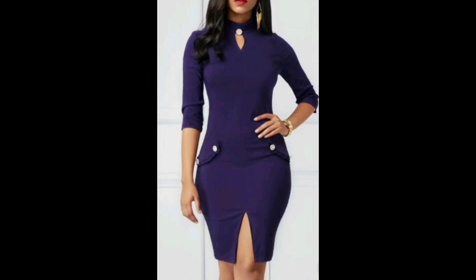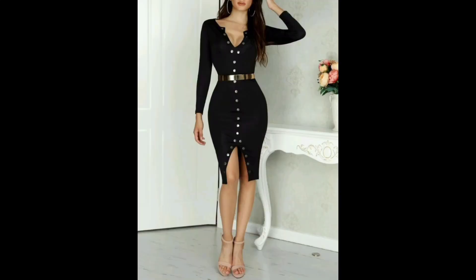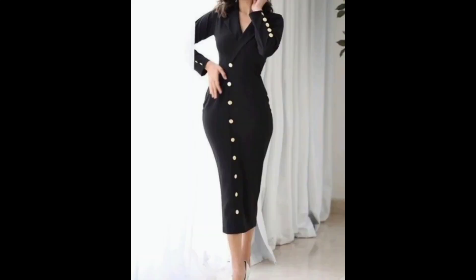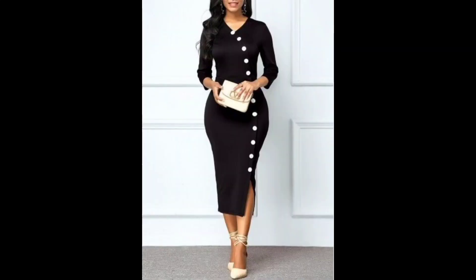A bodycon dress is a form-fitting garment that hugs the body and your curves. A printed bodycon dress adds an extra element of style with a unique pattern or design. There is a wide variety of printed bodycon dresses available, from bold graphic prints to more subtle print patterns. You can choose a dress with a bold, colorful print for a statement piece, or opt for a more subtle print for a more understated look.